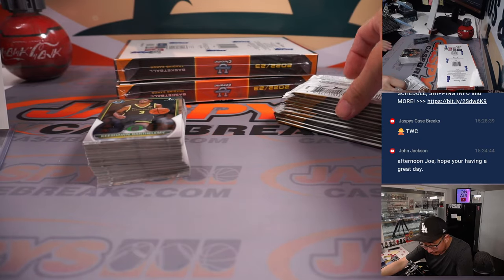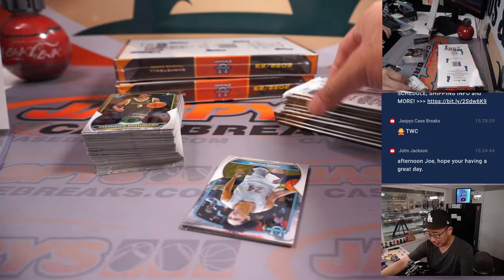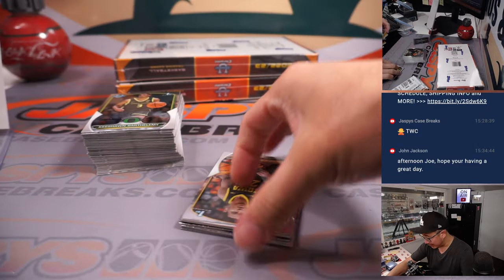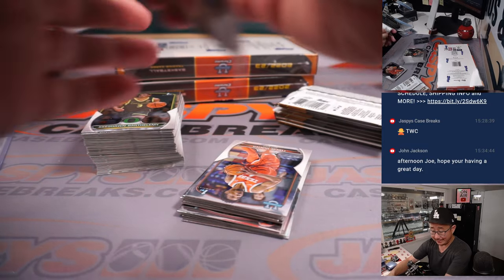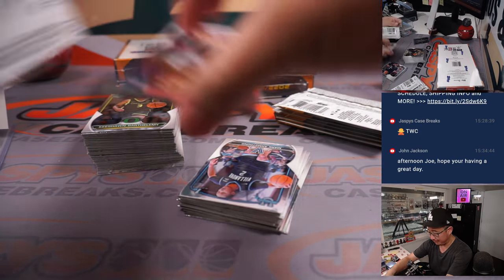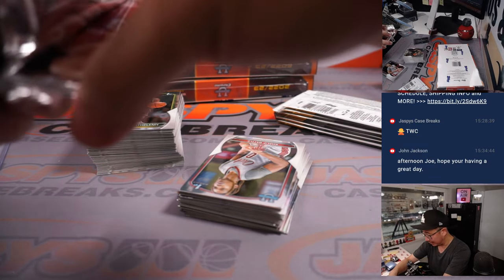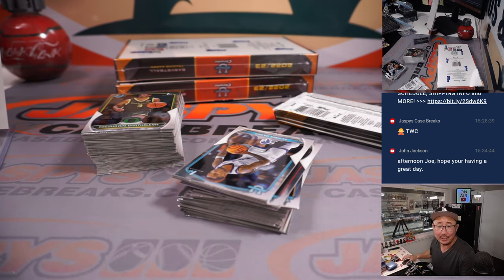I feel like the color on that card looks a little faded — or lighter, as the case may be — than some of the other cards. Actually, I feel like the contrast isn't as sharp compared to some of the other cards. But I'm looking at some of the sold Victors and they all kind of look like that — so that's just the way it is.